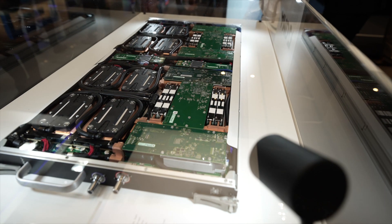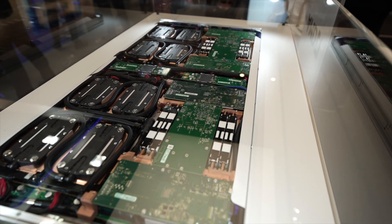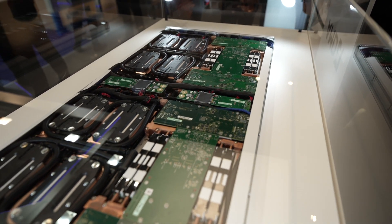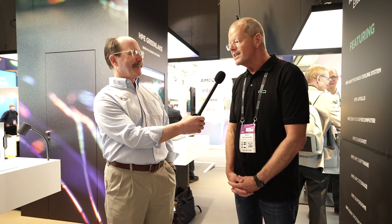The nice thing is we're also very proud that four of the systems in the top 10 — the June list announced earlier this week — are powered by Cray ClusterStore E1000, attached with the HPE Slingshot interconnect to HPE Cray EX supercomputers. That's a great accomplishment — really exciting.